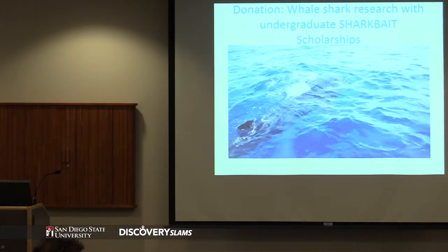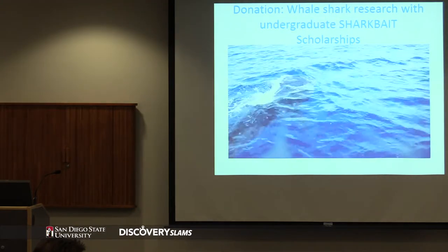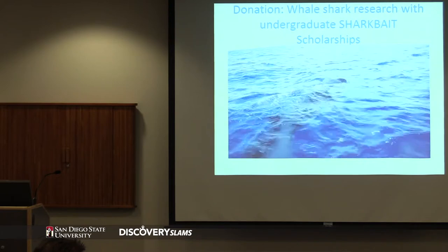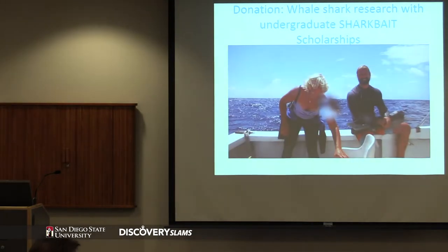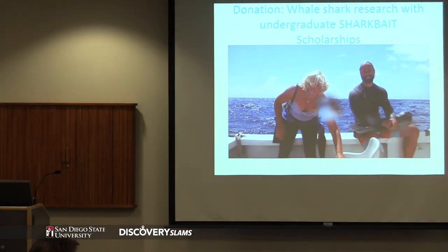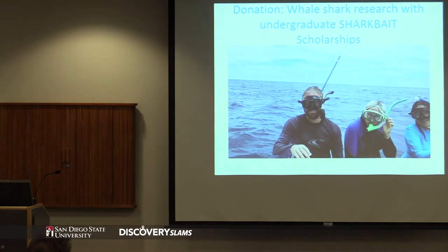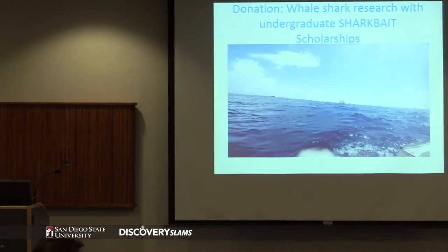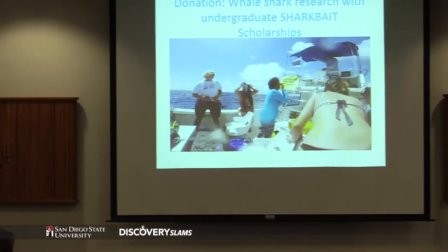Thank you for that talk. I was wondering what the skin is actually made out of - the composition - and that leads to the next question: if the pH is getting more acidic from dissolving CO2, like it affects corals and crustaceans, will it affect shark skin?